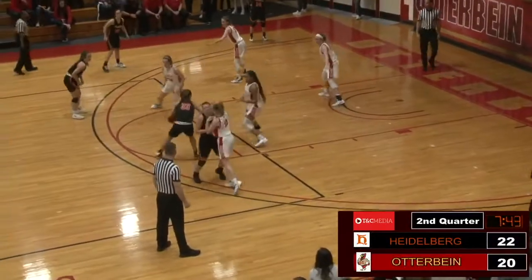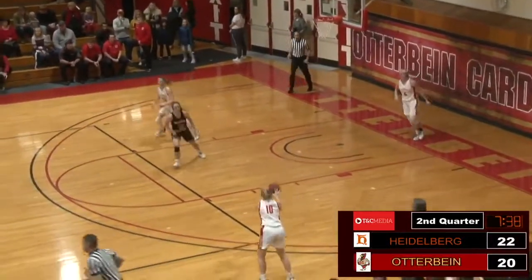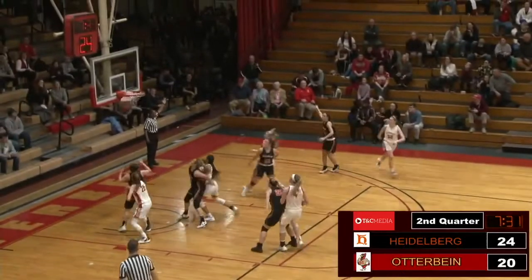The Heidelberg women's team, especially with the absence of the other two starters. It's another mid-range shot there by Heidelberg. That was a deep one. Yeah, the mid-range is wide open for them early in this game — they're hitting it.